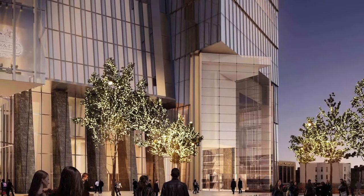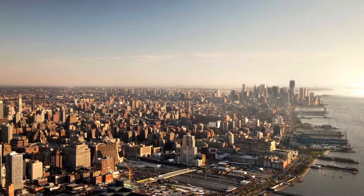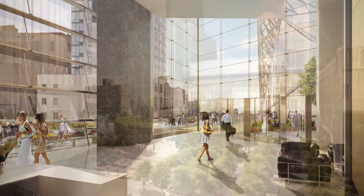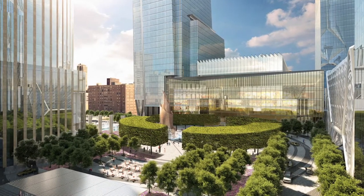When we initially showed the building to Coach, they looked at it and they said, well, we really love the west side — we've been there since our beginning — but we want a campus. We want to feel like we're a community of buildings. We don't just want to feel like we're in a corporate office building.